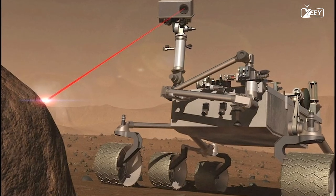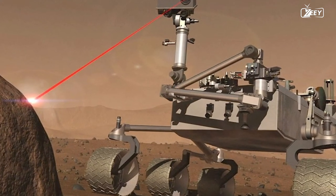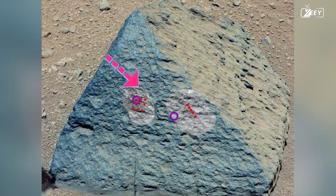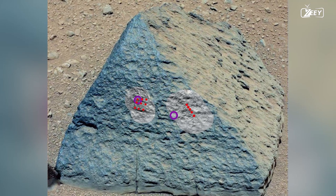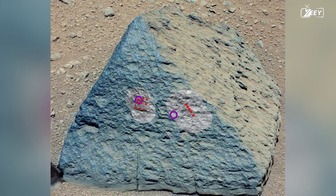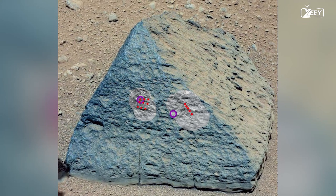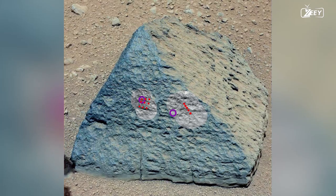When Curiosity comes across an intriguing pyramid-shaped rock, it decides this would be a good moment to put its on-board laser to the test. The dots in this image show where Curiosity focused its laser, producing results that have never before been observed on Mars. The rock is remarkably close to a rare yet common rock type found on Earth, and features a diversity of minerals down to the smallest scales.